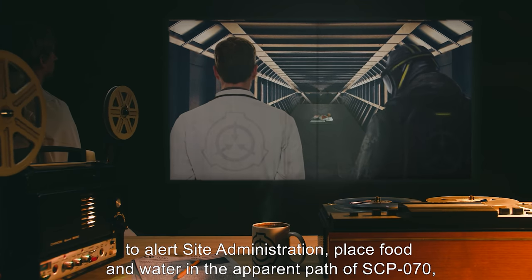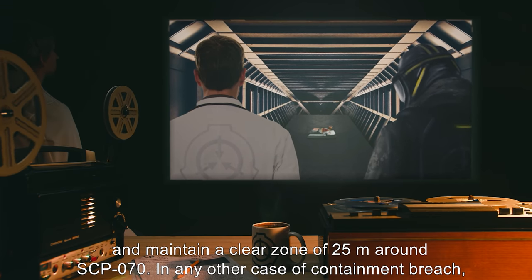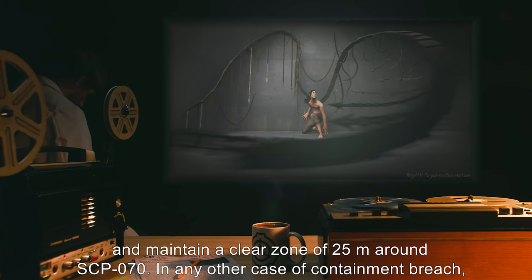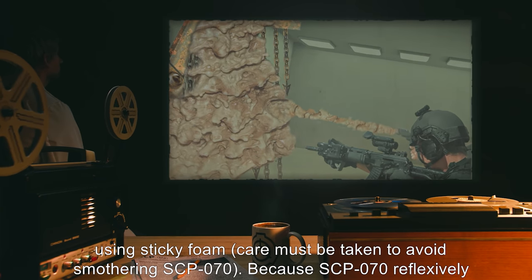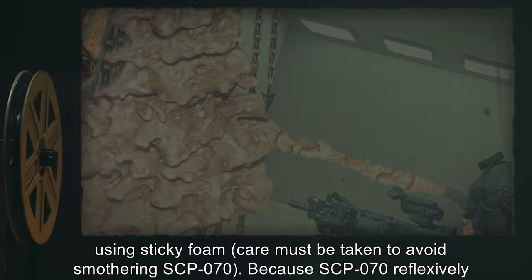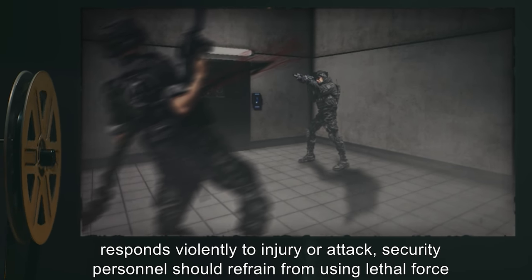In case of containment breach due to somnambulism, security personnel are to alert site administration, place food and water in the apparent path of SCP-070, and maintain a clear zone of 25 meters around SCP-070. In any other case of containment breach, or if SCP-070 becomes violent during somnambulism, personnel are authorized to incapacitate SCP-070 using sticky foam. Care must be taken to avoid smothering SCP-070.